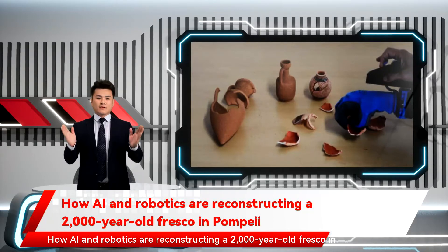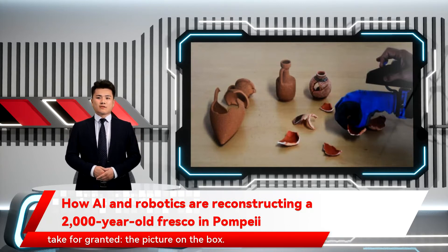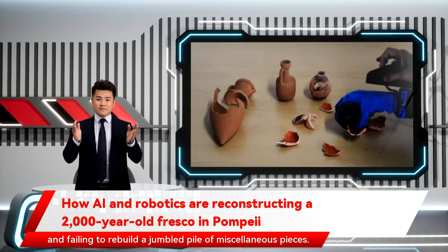How AI and robotics are reconstructing a 2,000-year-old fresco in Pompeii. When we sit down to solve a jigsaw puzzle, there's always one thing we take for granted: the picture on the box. Without that point of reference, we'd be pulling our hair out, trying and failing to rebuild a jumbled pile of miscellaneous pieces.